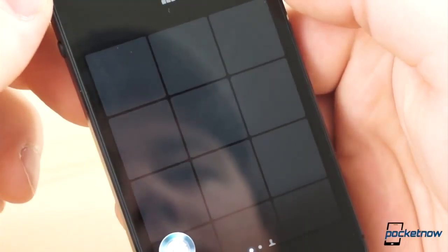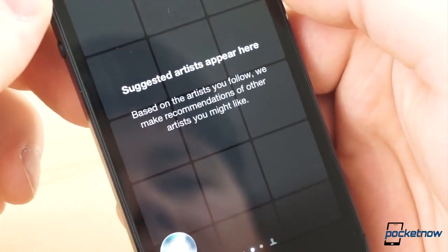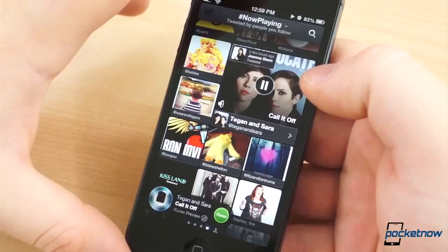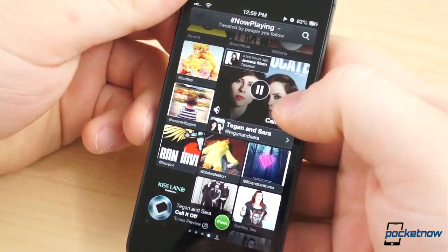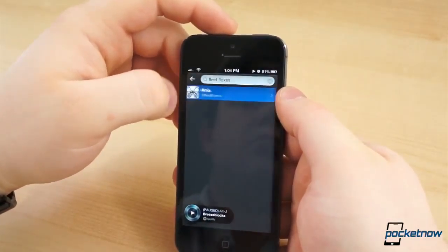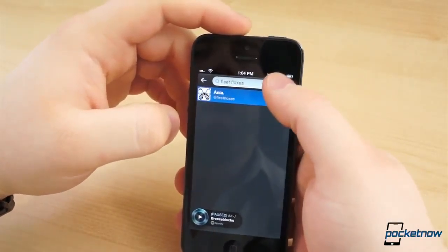Unfortunately, this page apparently takes some time to propagate, and we couldn't get it to work immediately, as we weren't initially following any artists. The next to last page is the NowPlaying page, which shows a feed of music that the people you follow are tweeting about. And in the top right corner is a search button where you can search for other artists.